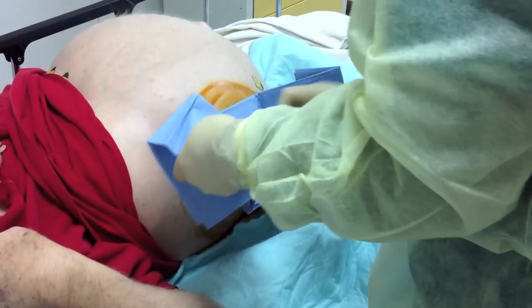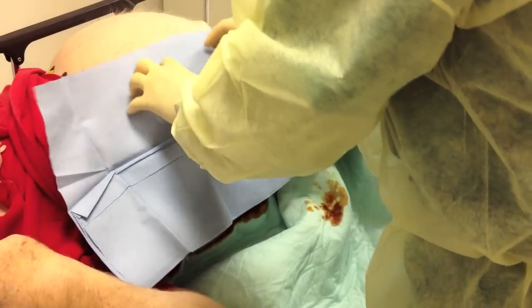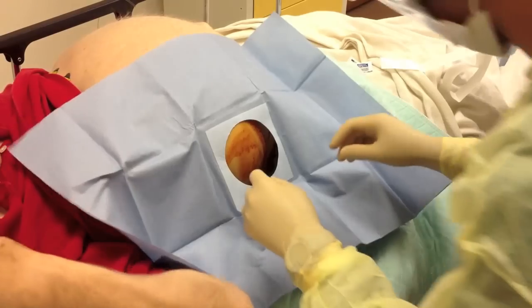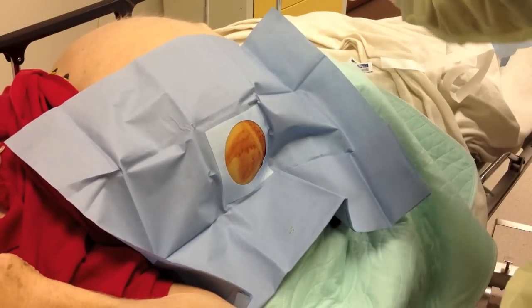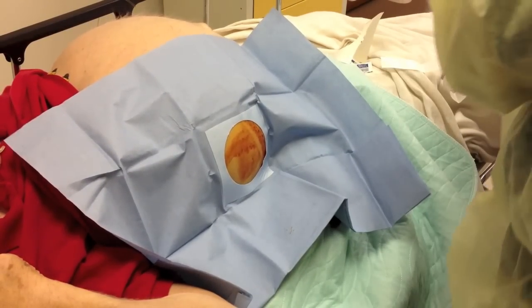Introducing bacteria into the abdomen can cause peritonitis and infection. In a patient who has no infection right now, that would be really, really bad because it would be totally induced by us. So this is our sterile field.